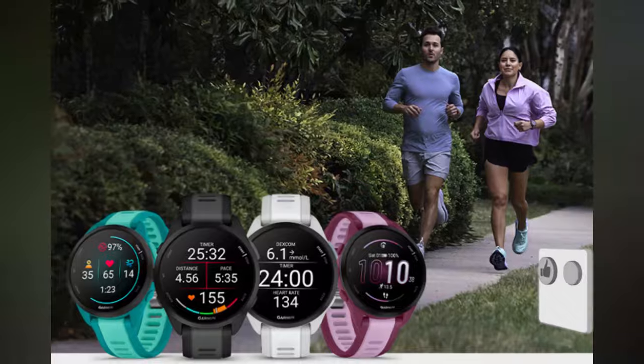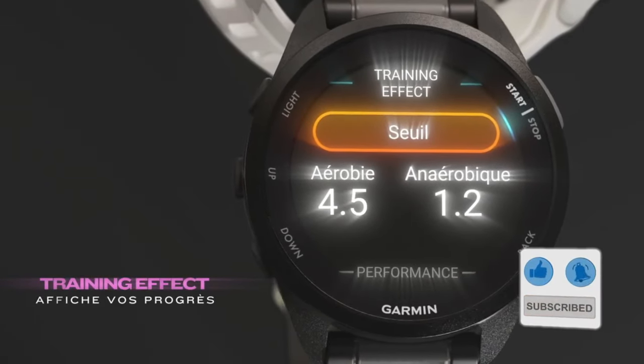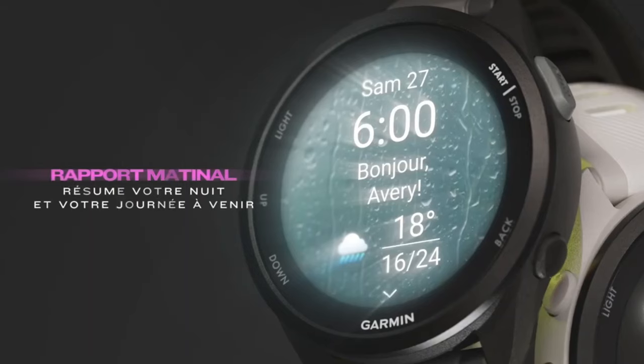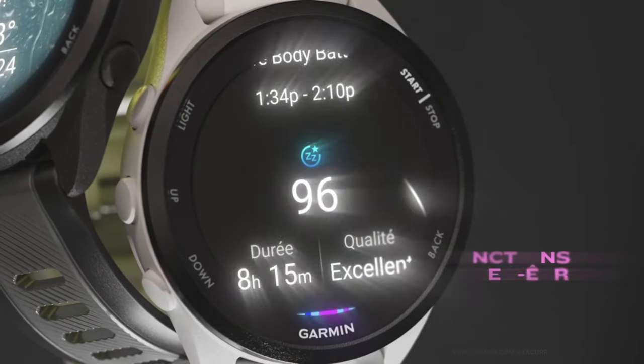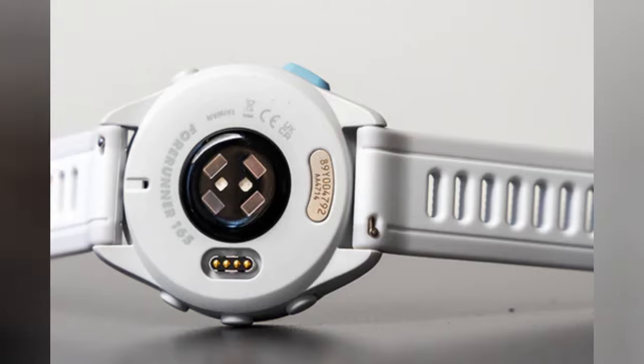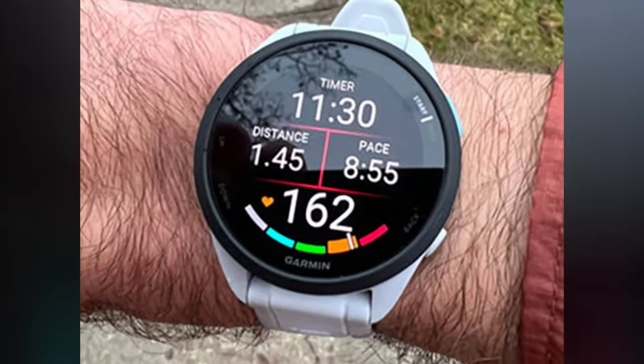It also has built-in GPS, music storage and Garmin Pay for convenience and fun. The Forerunner 165 has a battery life of up to 11 days in smartwatch mode and up to 19 hours in GPS mode. You can buy it for $279.